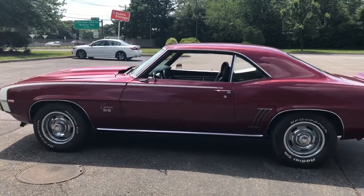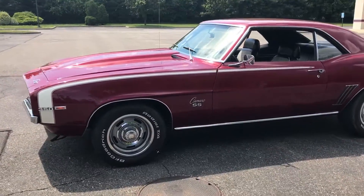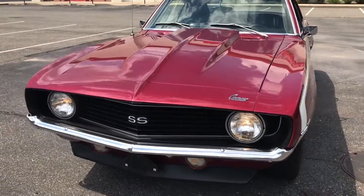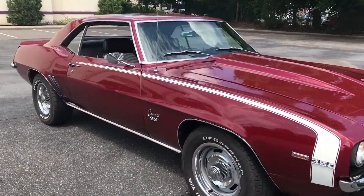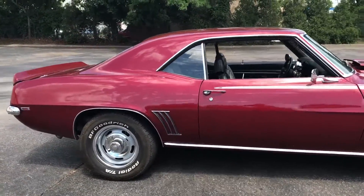Here's a beautiful 1969 Chevrolet Camaro — rally wheels, rebuilt 350, 350 turbo transmission. Runs and drives great, has a straight body, all the body lines and the gaps are beautiful. Beautiful color.